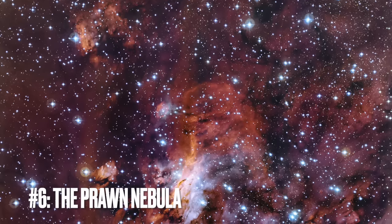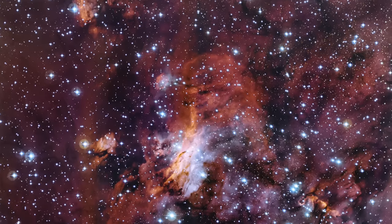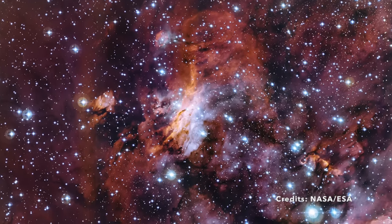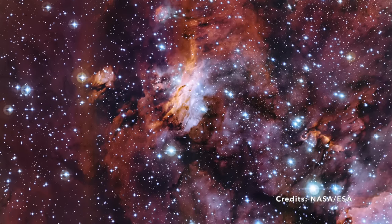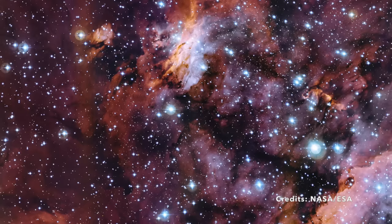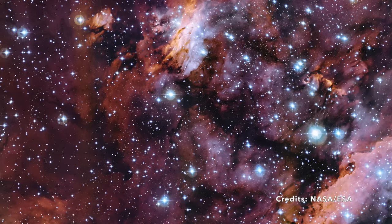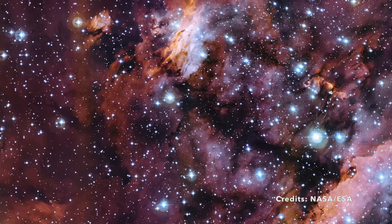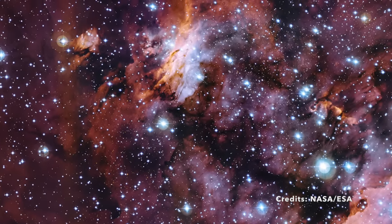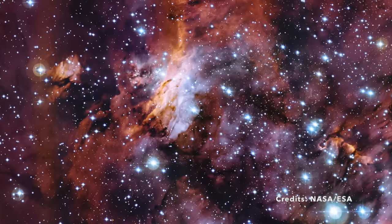Image number 6: The Prawn Nebula — a stellar tapestry in the Scorpius constellation. This image captures the Prawn Nebula, also known as GUM 56 and IC 4628, located in the Scorpius constellation about 6,000 light-years from Earth. The Prawn Nebula is an emission nebula, meaning it emits light due to the ionization of gas by the ultraviolet light from nearby hot stars. In this close-up view we see a rich mosaic of gas clouds and clumps of hot, newly formed stars nestled within the nebula. These stars, in their early stages of life, illuminate their surroundings, causing the gas clouds to glow brightly and revealing intricate filaments and pockets of gas and dust.